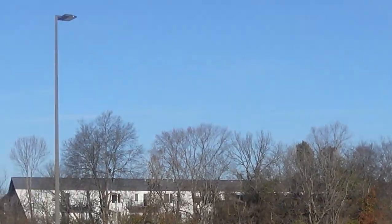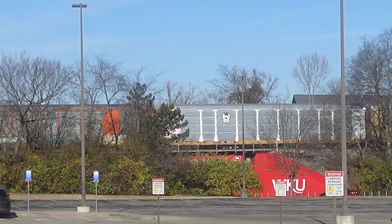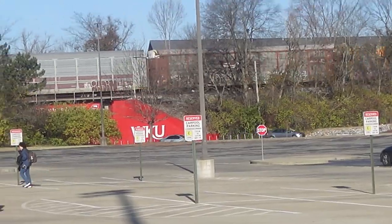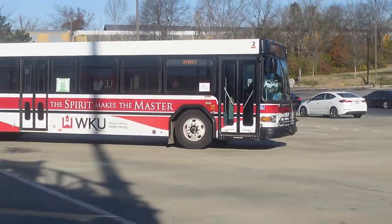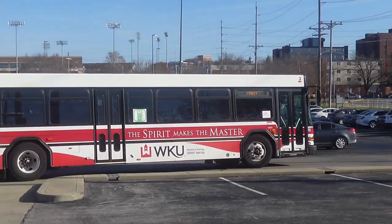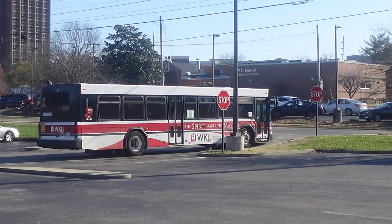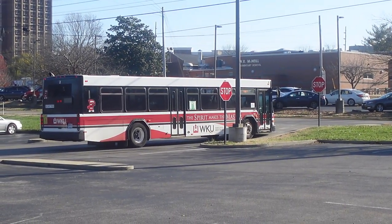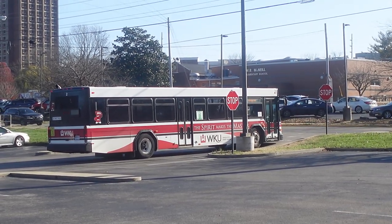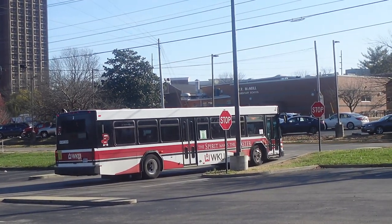Here goes the CSX freight train. Okay, so here goes the Route 2 leaving. The only route that does terminate at Parking Structure 3 — the one I'm at right now — is the Route 2 and the Route 3.